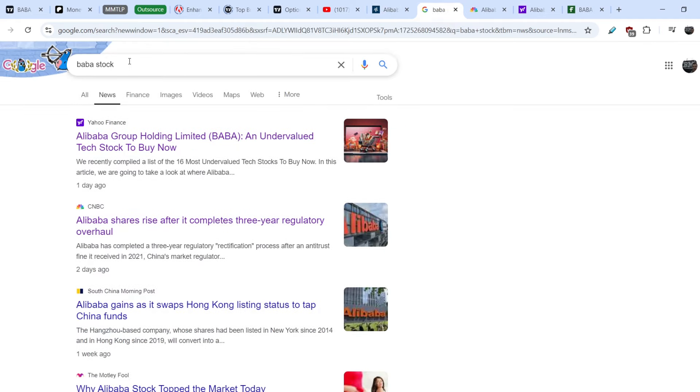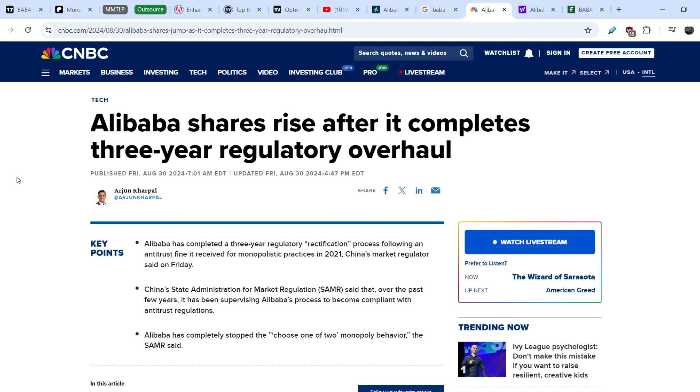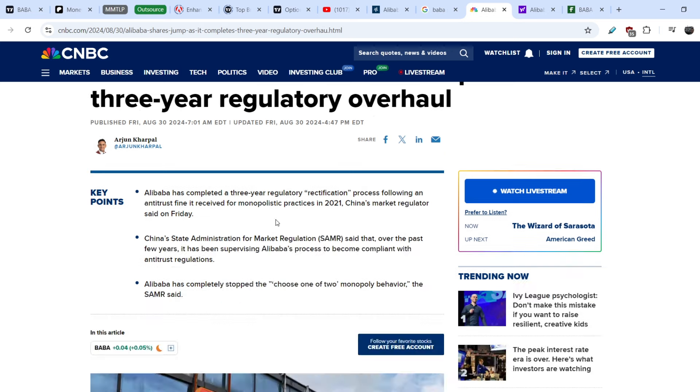Let's take a look at the general market sentiment on Alibaba. If you type 'BABA stock' in Google and switch to the news tab, you'll see several recent articles. One published on CNBC just two days ago is titled 'Alibaba shares rise after it completes a three-year regulatory overhaul.'